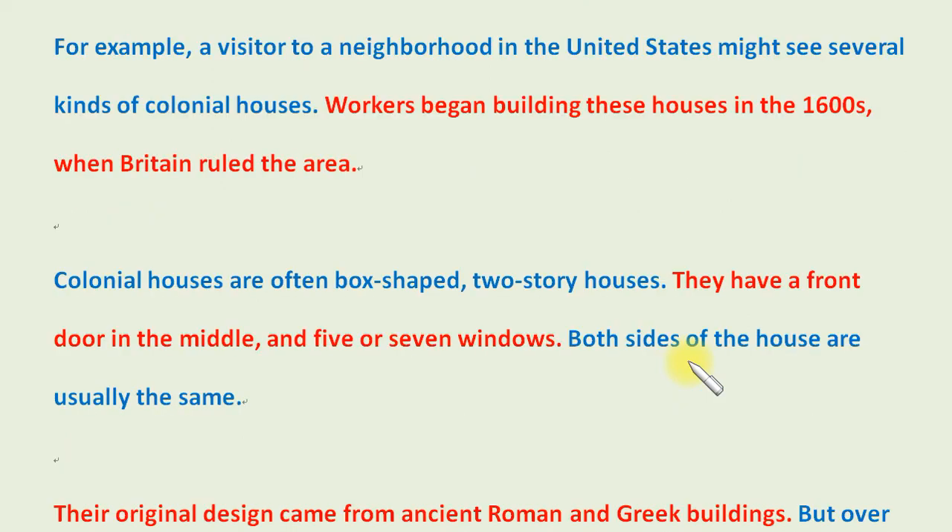For example, a visitor to a neighborhood in the United States might see several kinds of colonial houses. Workers began building these houses in the 1600s when Britain ruled the area. Colonial houses are often box-shaped, two-story houses. They have a front door in the middle and five or seven windows.